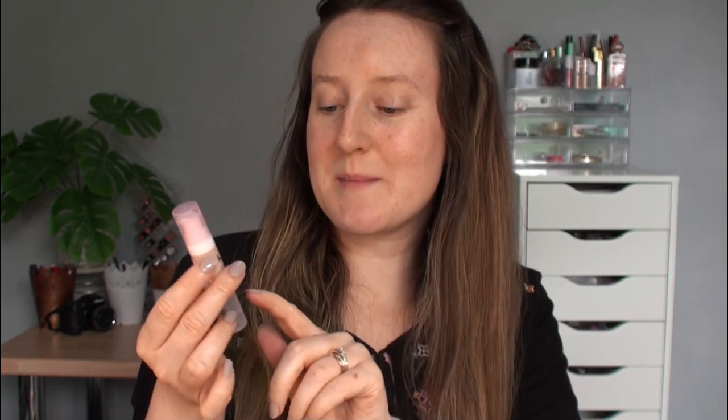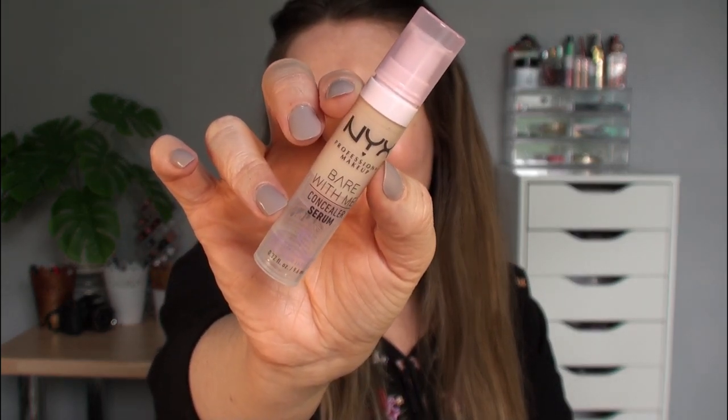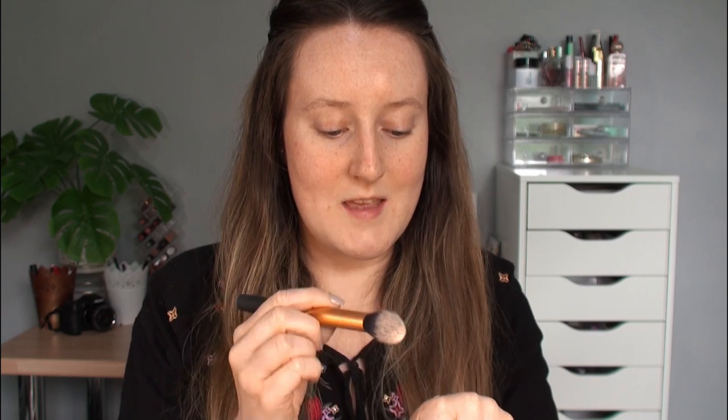For concealer I'm using the NYX Bare With Me Concealer Serum. You can see how much of this I've used. I've really been loving it recently because my eyes are so sensitive at the minute. I find it really lightweight whilst also having a great amount of coverage, and the serum-y texture really soothes my eye area. I take a really small amount, work it into my brush, and swirl it on in that inner eye area.